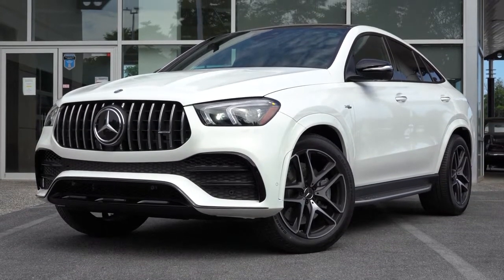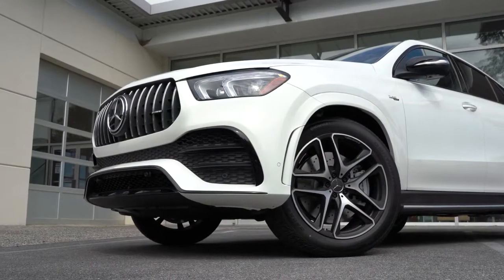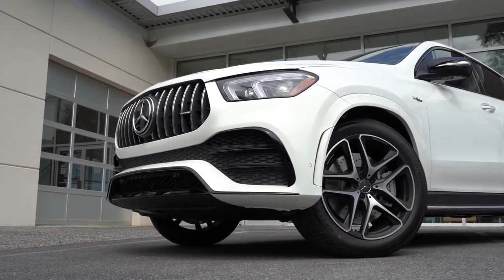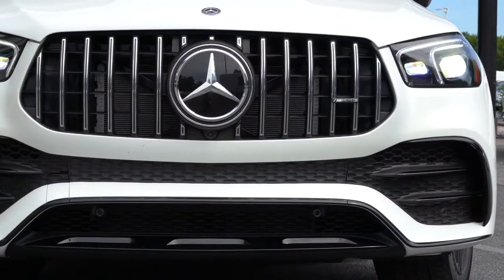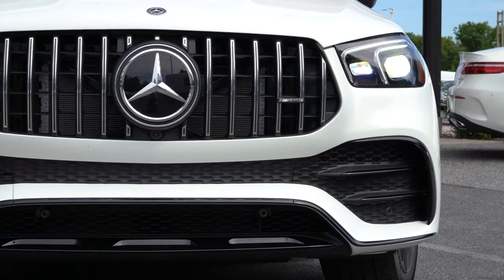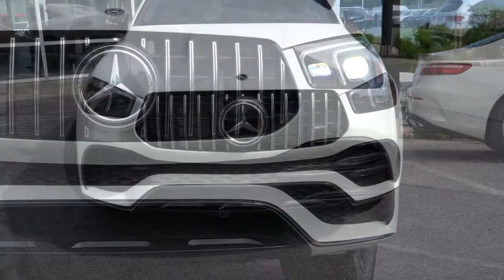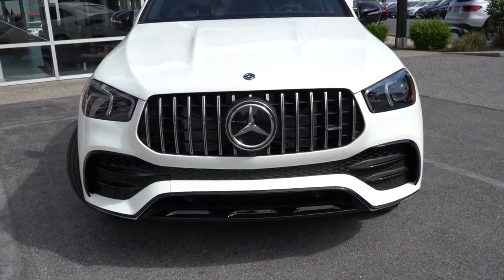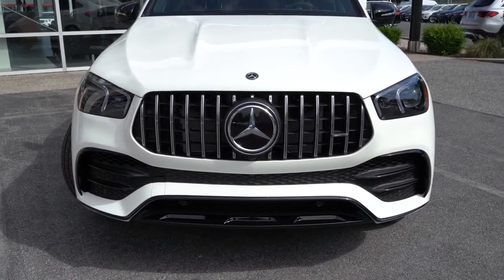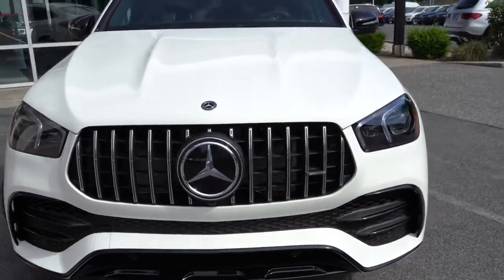Active bending headlights swivel based on your steering angle when going around bends at night, better illuminating what's ahead. Adaptive high beam assist also comes standard. You can get an illuminated star for an additional $400, and there is an AMG Night Package for $750 that blacks out all the chrome accents throughout the vehicle.